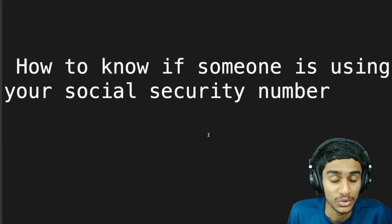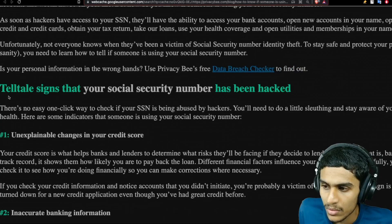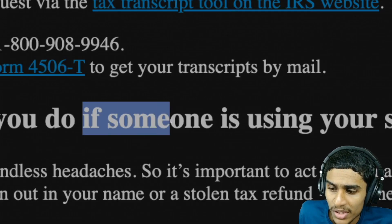Hey, what's going on guys, this is Kedar here. Today in this video, how you can know if someone is using your social security number, that is SSN. You'll check out the telltale signs that your social security number has been hacked and what you would do if someone is using your SSN. We will cover seven telltale signs so you can know if someone is using your SSN or not. A stolen SSN could cause endless headaches, so it is very important you act as soon as you can.